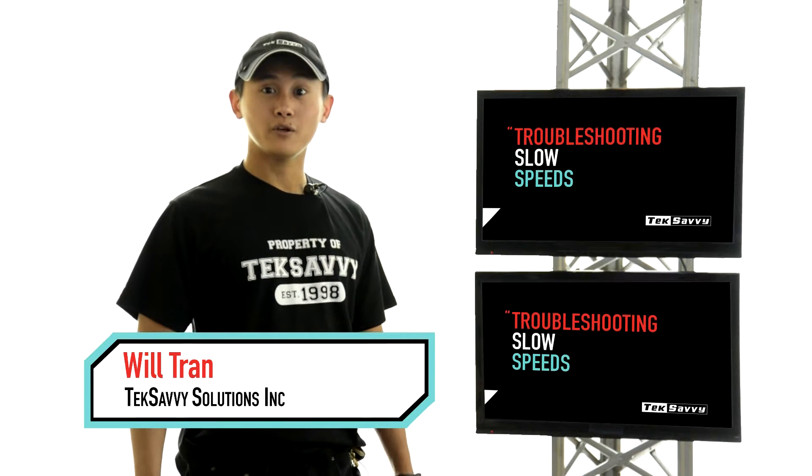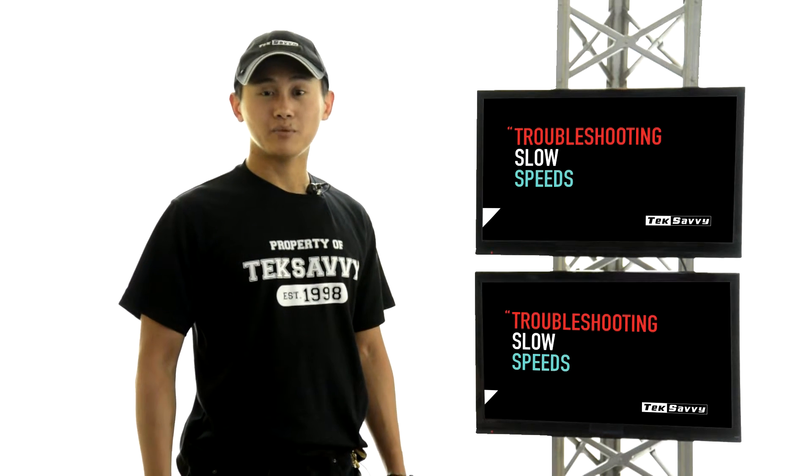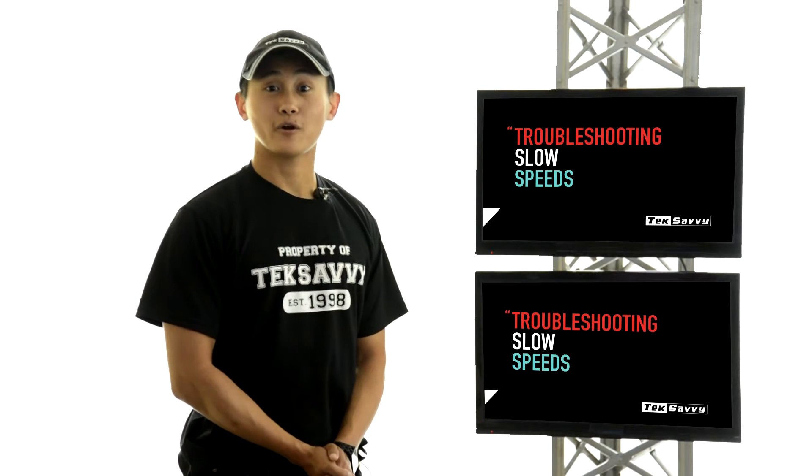Hi everyone, I'm Will Tran and in this video I'm going to show you how to troubleshoot slow speeds. There are minor things that can cause your internet speed to slow down. The good news is that you can troubleshoot them yourself. Alright, let's get started.